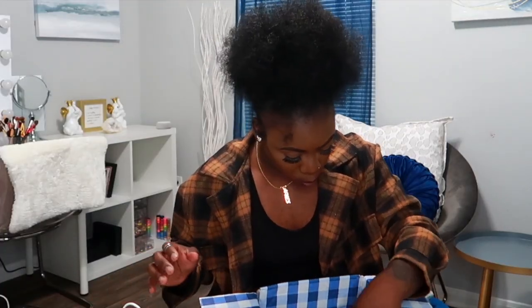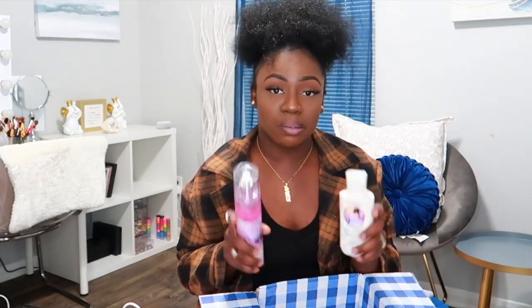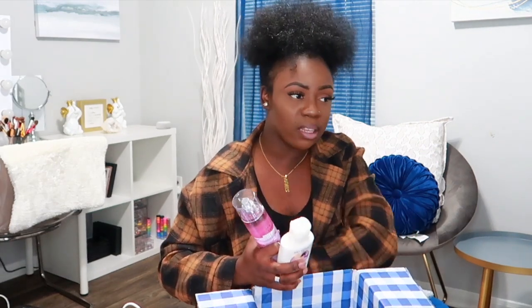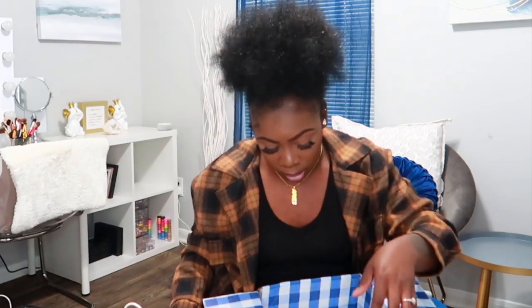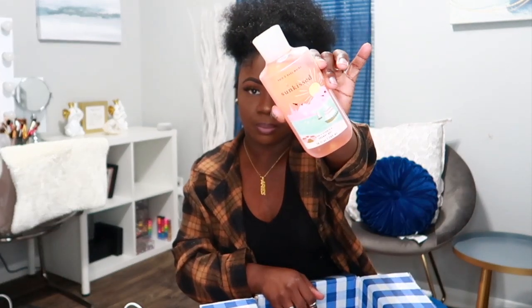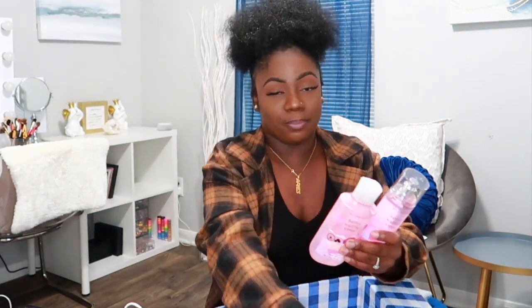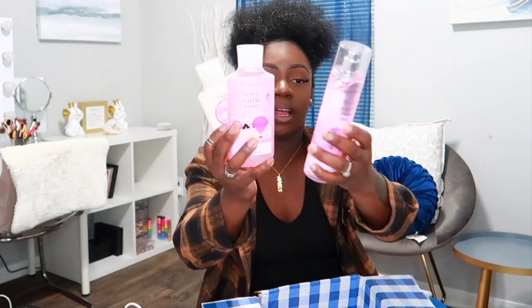The next one is Sea Salt and Lavender — I love the way this one smells. It's so fresh and clean. I can definitely smell both the sea salt and the lavender; it's a perfect balance. It has notes of fresh sea salt, blooming lavender, and sun-drenched sands. And then I also have Very Waffle — the very controversial one. I got the cream, the lotion, the shower gel, and the spray.